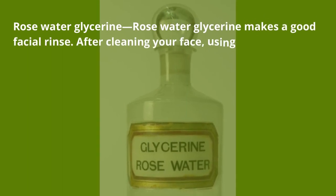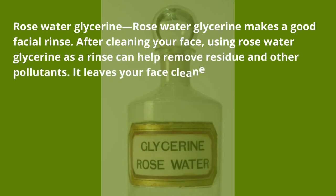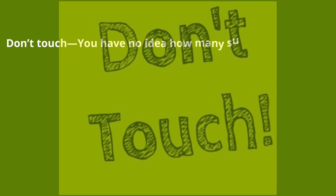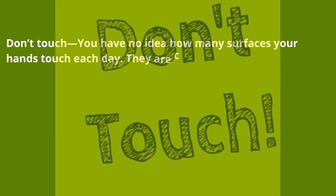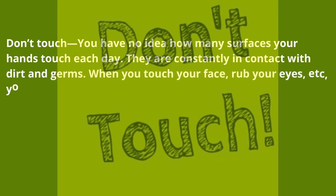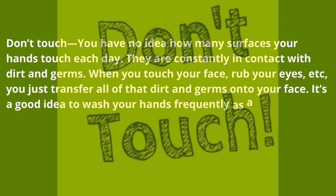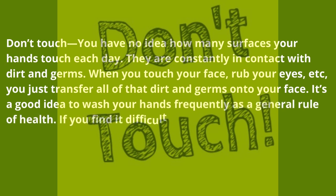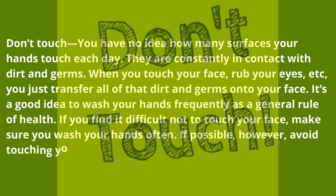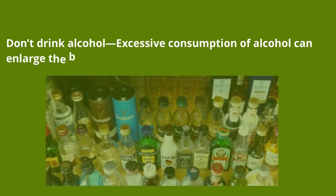Rose water glycerin — rose water glycerin makes a good facial rinse after cleaning your face. Using it as a rinse can help remove residue and other pollutants, leaving your face cleaner than just with soap and water. Don't touch — you have no idea how many surfaces your hands touch each day. When you touch your face or rub your eyes, you transfer all of that dirt and germs onto your face. Wash your hands frequently, and if possible, avoid touching your face.